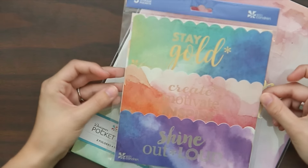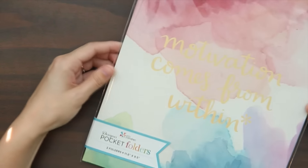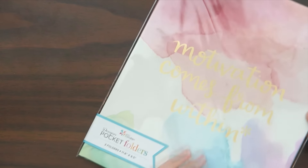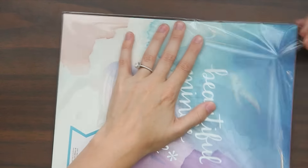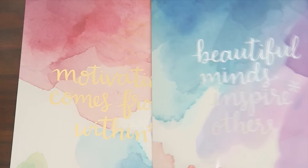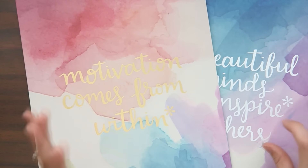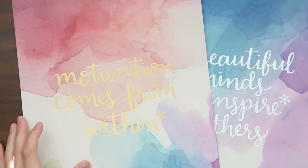The last items are designer pocket folders — two folders, and I'd never seen these before. They're really big and so nice. One says 'Beautiful Minds Inspire Others' with scallop edging, and the other says 'Motivation Comes From Within.' I don't have many uses for pocket folders, but I'm pretty sure I'm about to figure something out because these are awesome.